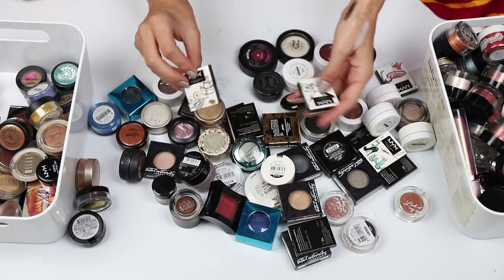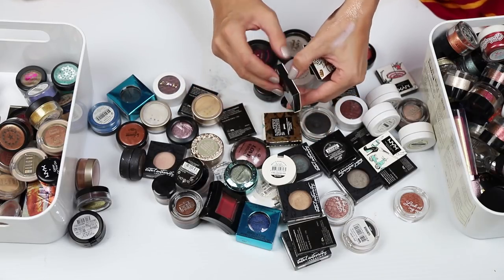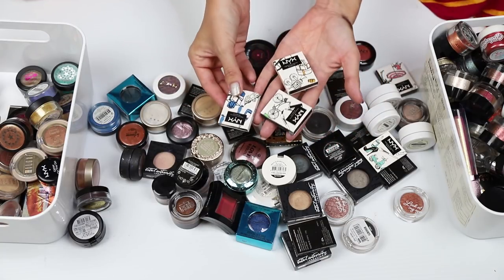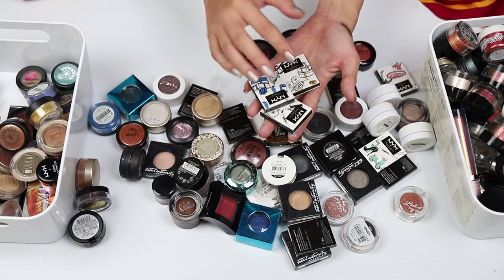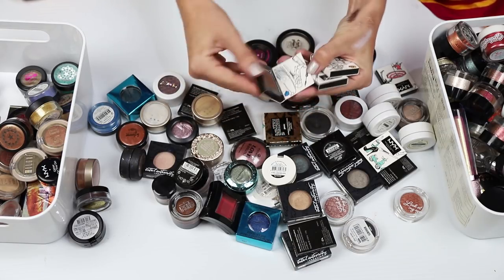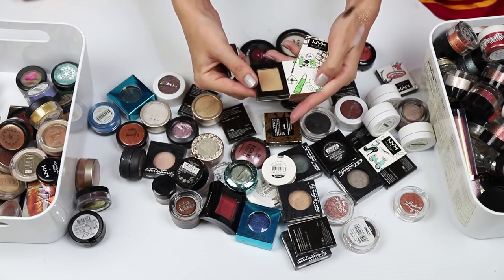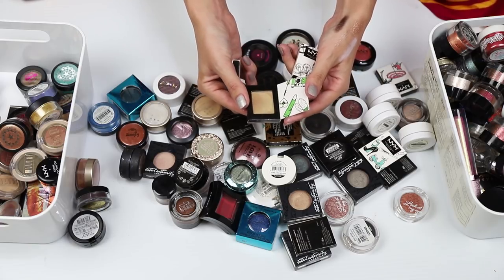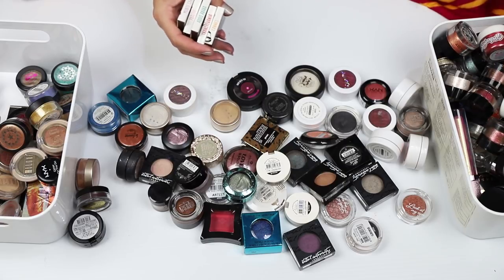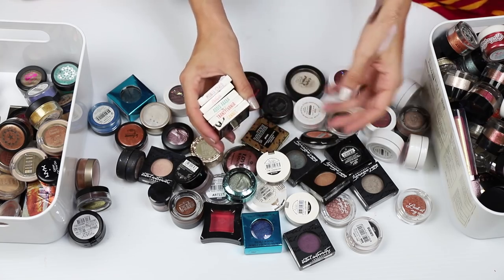Let's take a look at these NYX singles. These came out of an advent calendar in 2016. I only want to keep the shades that I really like — these surprised me, the quality was quite good, at least the ones that I used. What I'd like to do is actually de-pot these and just keep the ones I really like. So I have seven here that I'm going to keep — my box is getting full — and five that I want to declutter.